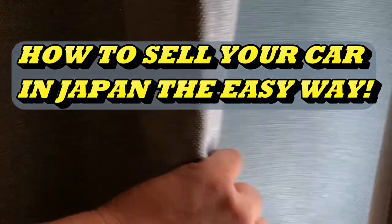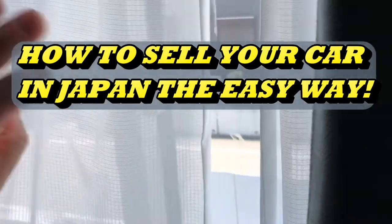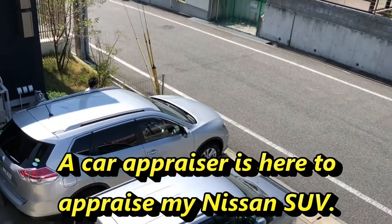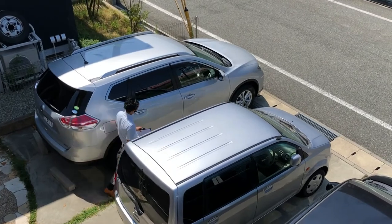Hi everyone, it's James. You're about to see my car being appraised. I'm selling my car. As you can tell, things work differently here in Japan. I have a 2014 Nissan X-Trail SUV.